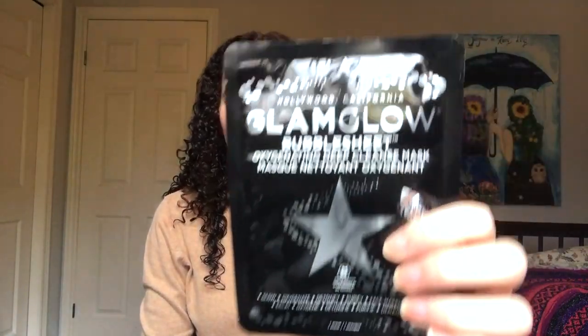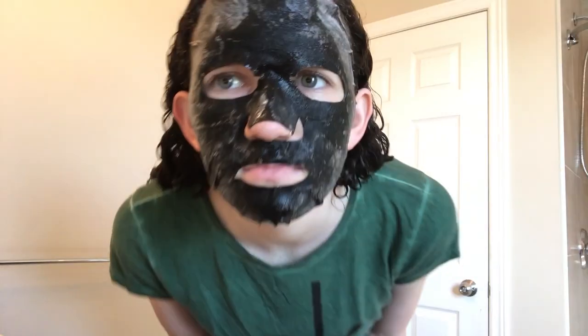The second thing I got was two packs of the GlamGlow bubble sheets. I already used one of them and it is so creepy-looking — I wouldn't recommend doing it near anyone you want to impress. But it feels really nice, makes your skin feel great and fresh, and it's something nice to use before bed. Not complaining about this one.